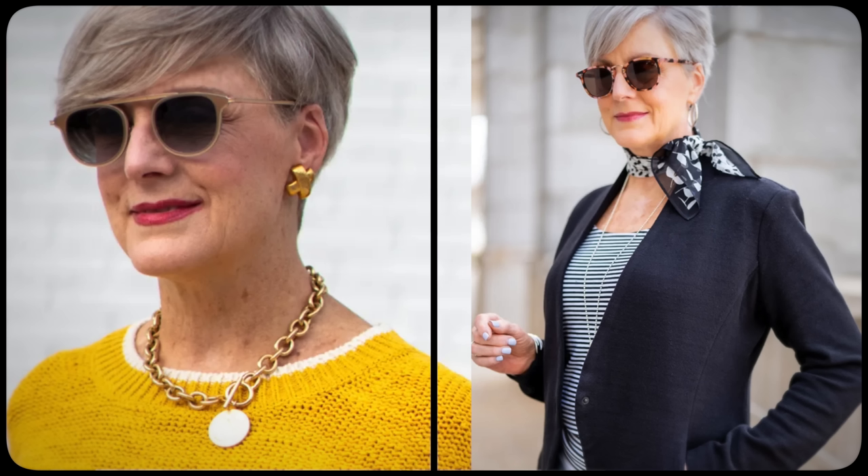Once you have an idea of what shape of sunglasses will complement your face best, consider the size and color. Larger frames are great for making a statement, while smaller frames are better for everyday wear. As for color, neutral tones such as black, brown, and tortoise are classics that will never go out of style. But don't be afraid to have some fun with brighter shades, such as red, blue, or yellow. With these tips in mind, you'll be able to find the perfect pair of sunglasses to complete your summer look.